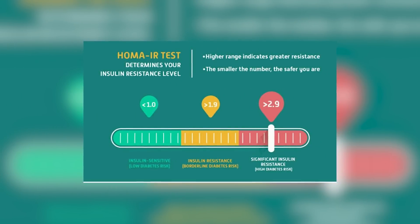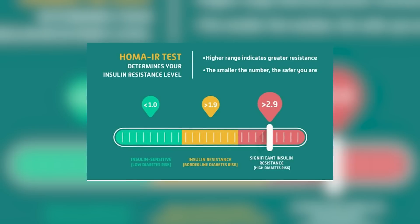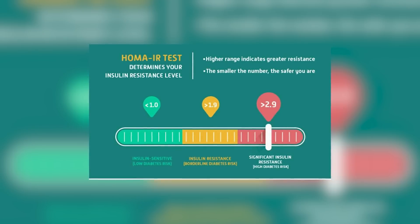This is why the HOMA-IR test can catch insulin resistance years before it progresses to prediabetes — which it ultimately will if left unaddressed, because there comes a point where more and more insulin is being produced and it simply can't keep up. A HOMA-IR score less than 1 is optimal and shows that you are insulin sensitive. Anything over 1.9 signifies early insulin resistance, and anything over 2.9 signifies you are very insulin resistant. However, a lot of doctors think that looking at fasting glucose alone is enough and don't understand the significance of testing fasting insulin — but you can catch insulin resistance years earlier if you look at insulin.